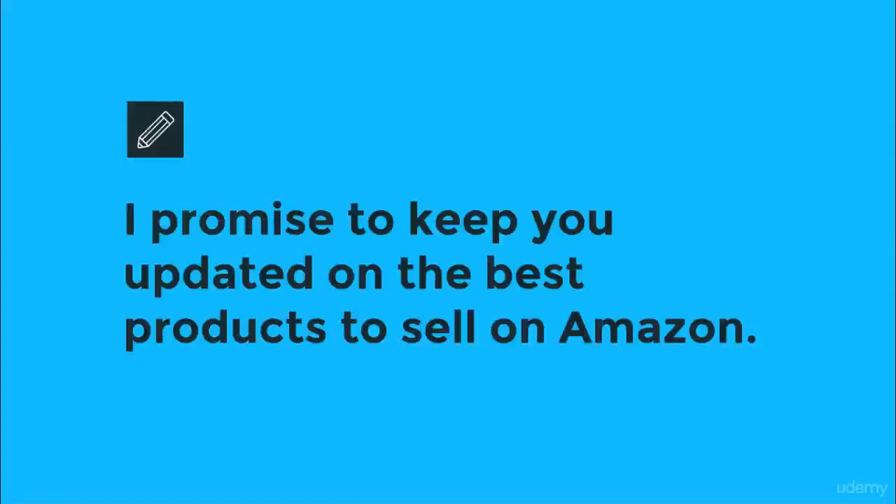The most value that you get from this course is because I promise to keep you updated on the products that are selling well for me — specific products that have completed sales and have made me huge profits, as well as the products that aren't working out so well, meaning the products that haven't brought me the net profit that I thought they would, or it's taking too long to sell.